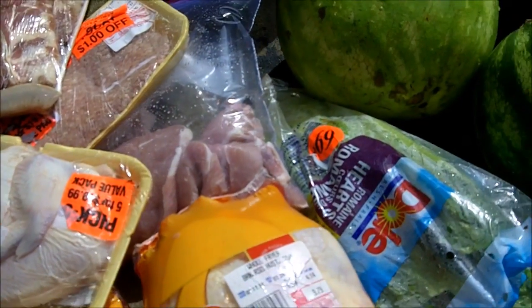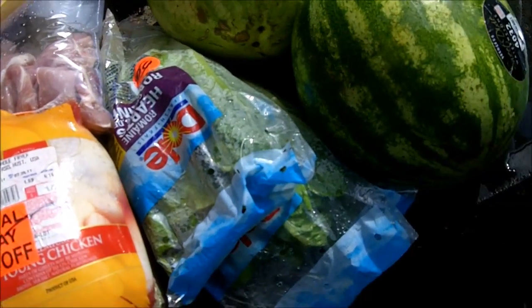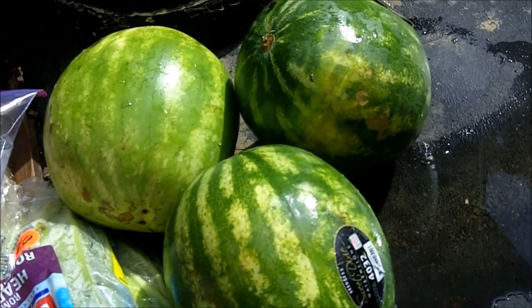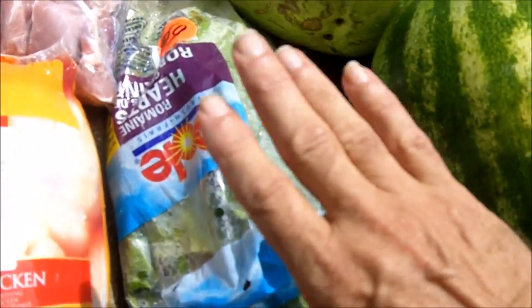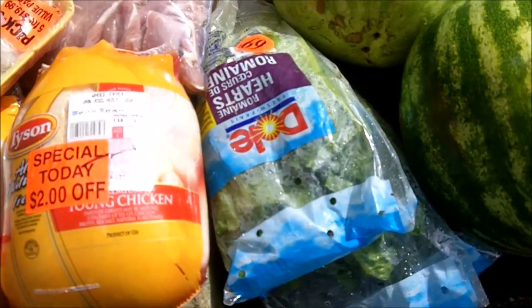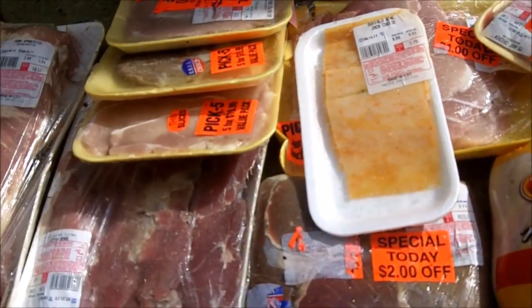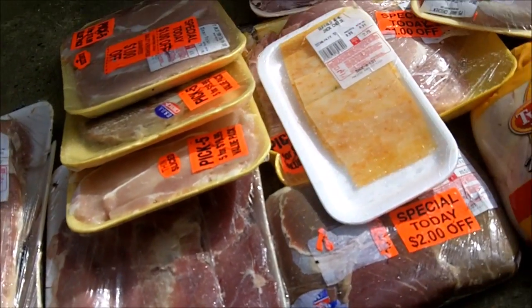This is just a partial sample of what I picked up today. It took me about five minutes to throw this all in my bin. Usually I find a lot of vegetable matter, but today was meat day and I got a lot of meat.